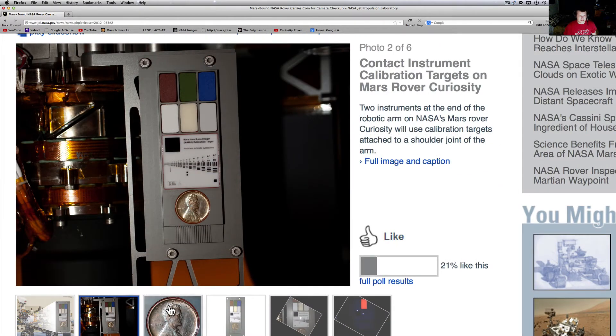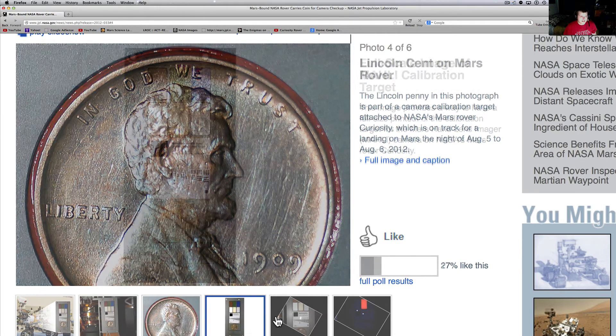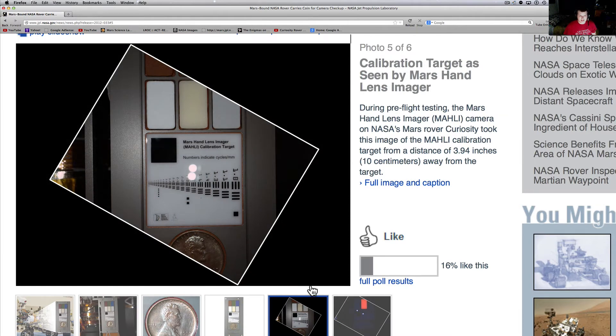You can see the calibration tool here. It looked much cleaner back here on Earth, didn't it? There's our penny right there before it made its maiden voyage. See right there? It's the MAHLI calibration target.